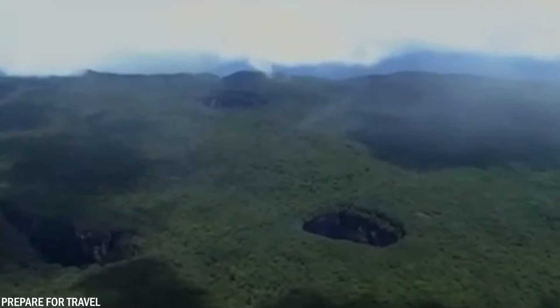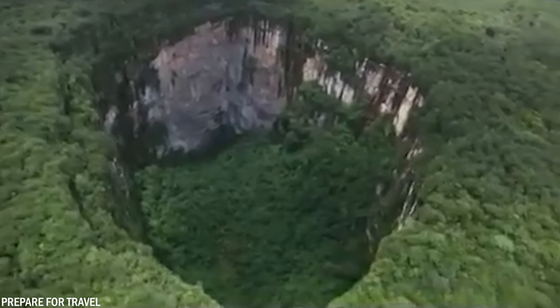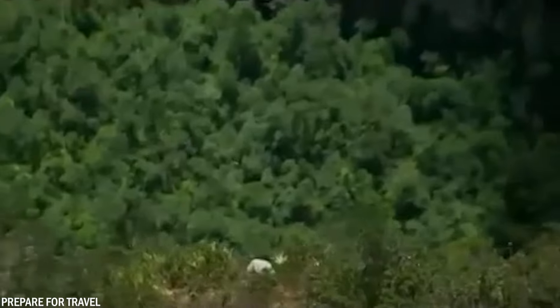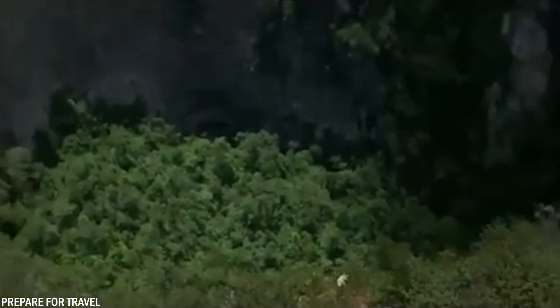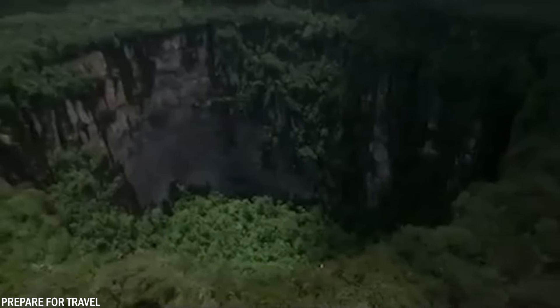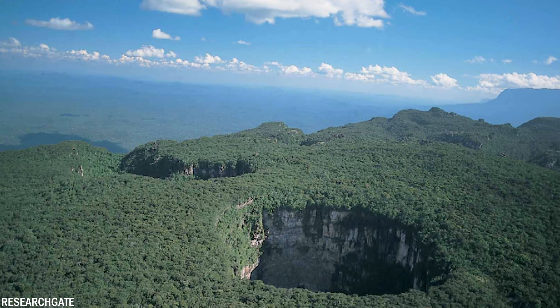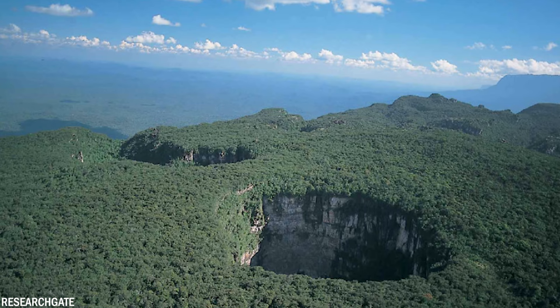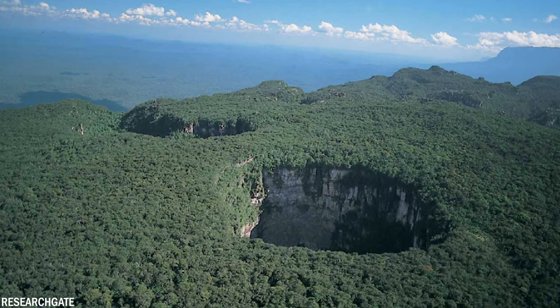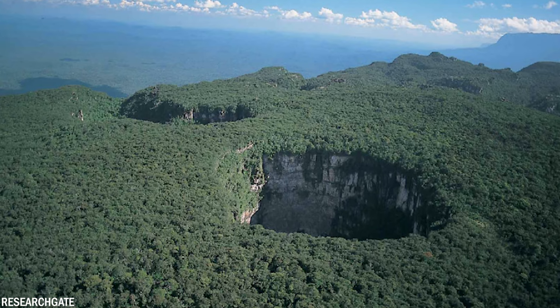Subsequently, expeditions were organized and in 1974 a helicopter landed on the summit to explore the sinkholes. Each of the four has a unique circumference and height; the largest has a circumference of 11,155 feet or 352 meters and a depth of 1,030 feet or 314 meters. At the bottoms of some sinkholes, there are forest ecosystems with their own distinctive flora and fauna, including frogs and potentially new species unknown to science.